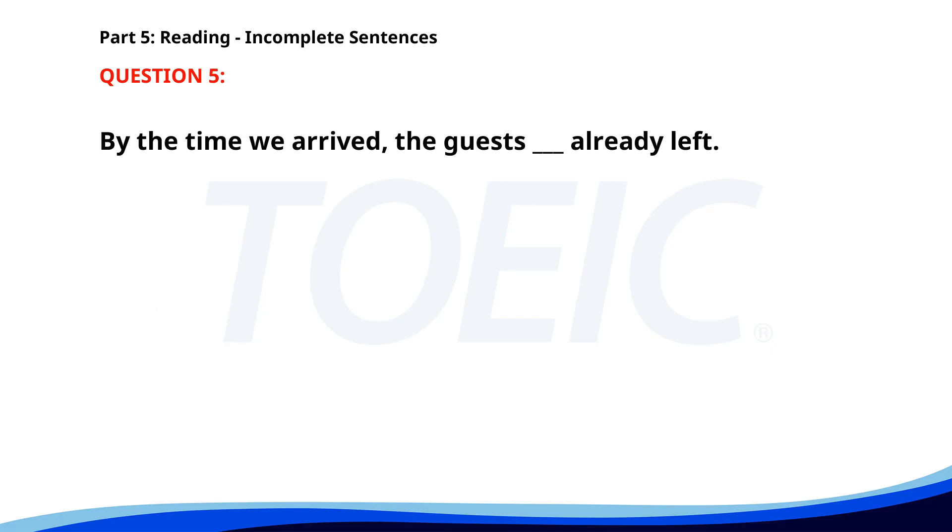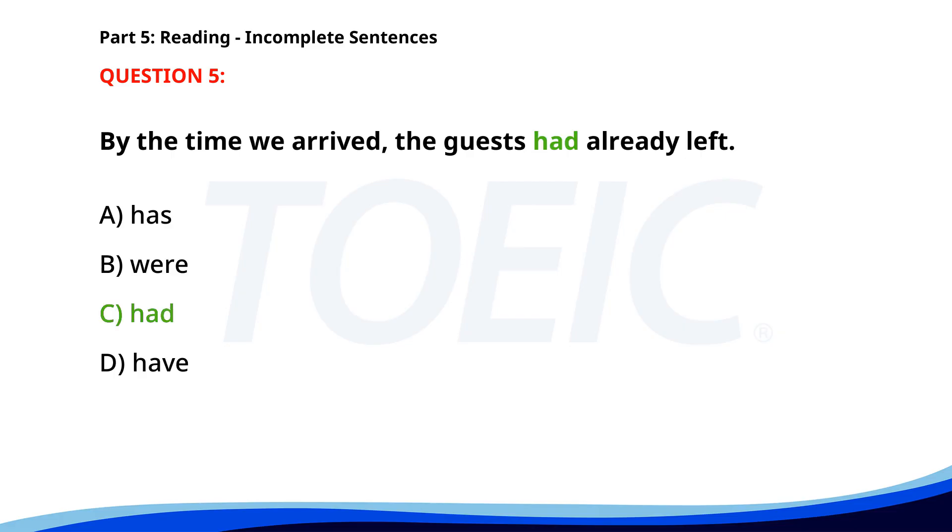Number 5. "By the time we arrived, the guests ___ already left." A. Has. B. Were. C. Had. D. Have. The correct answer is C. Had.